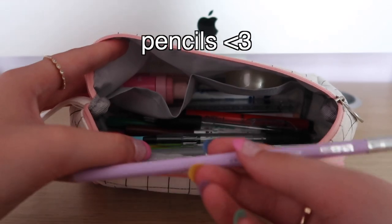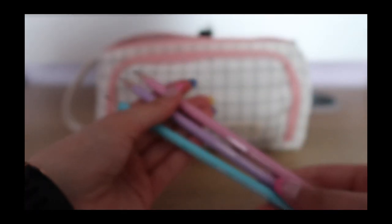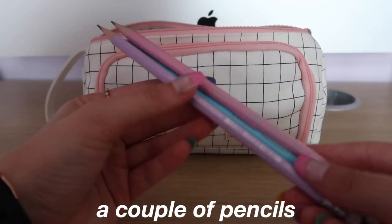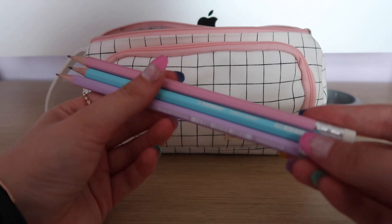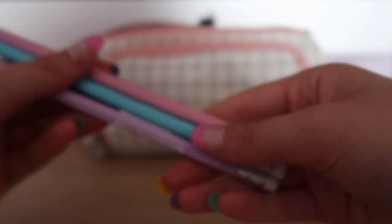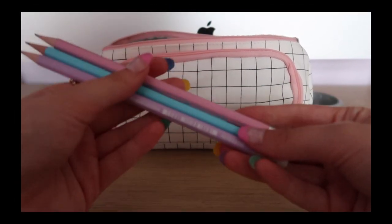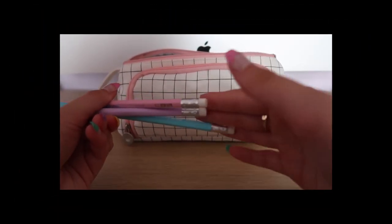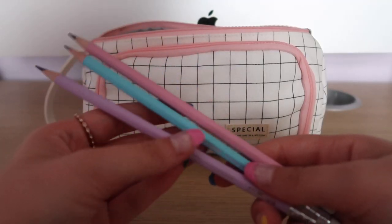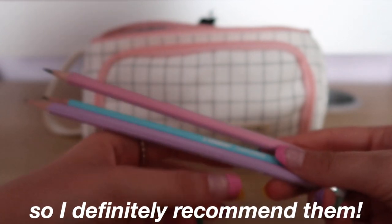Next I have some pencils — three pastel coloured pencils, which are actually normal pencils. I definitely recommend having a couple of pencils in your pencil case, just because you never know when you're going to need to do a diagram or something like that. These pencils also have rubbers on the end which is super handy, so you don't have to dig out a big rubber. They'll definitely come in handy this school year, and they're super cute colours.